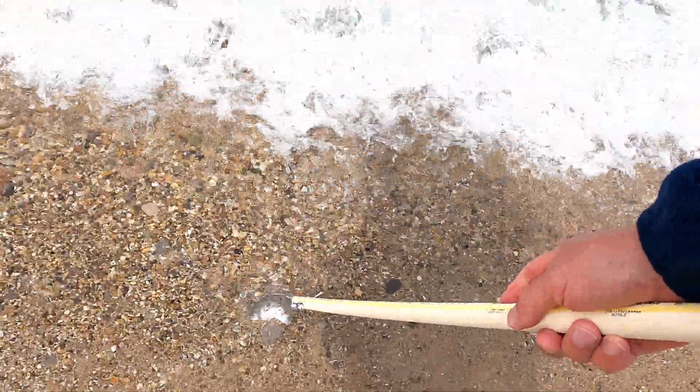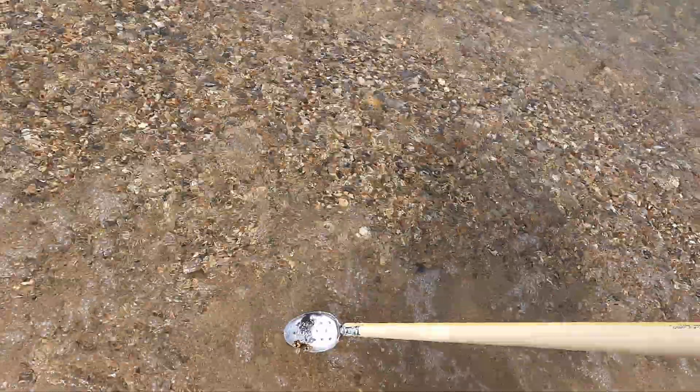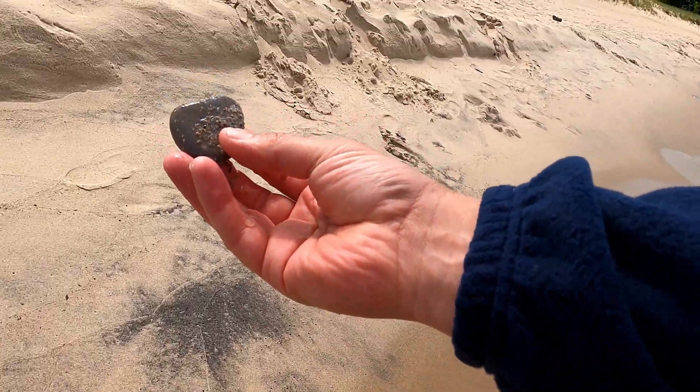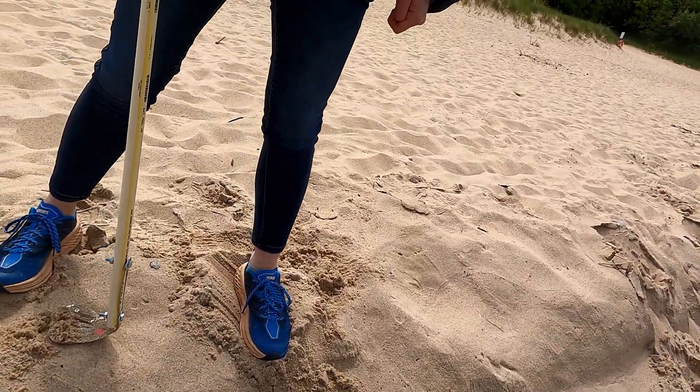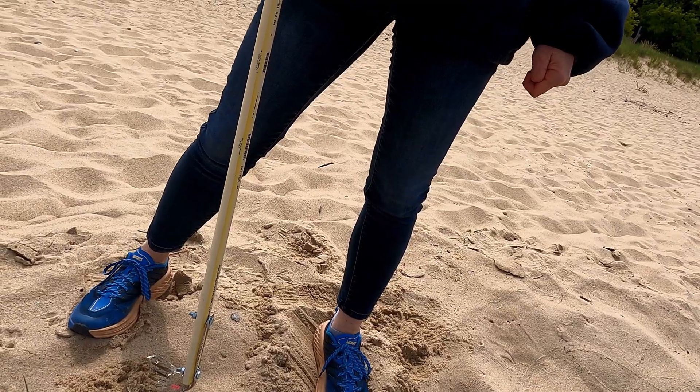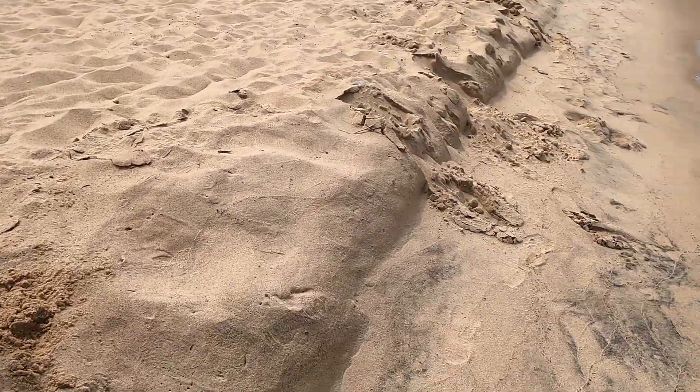I think I found a heart rock for you. On one? A little bit. Need a little more work.